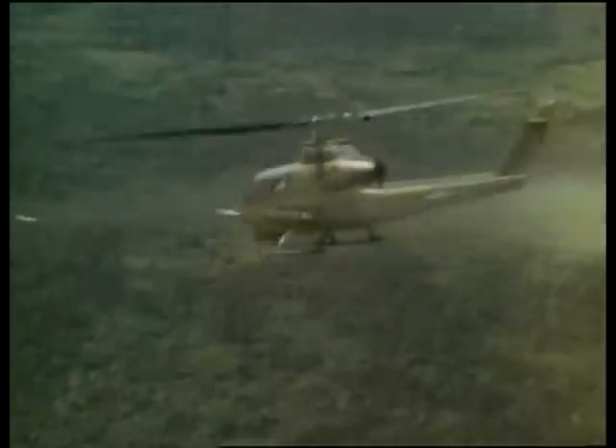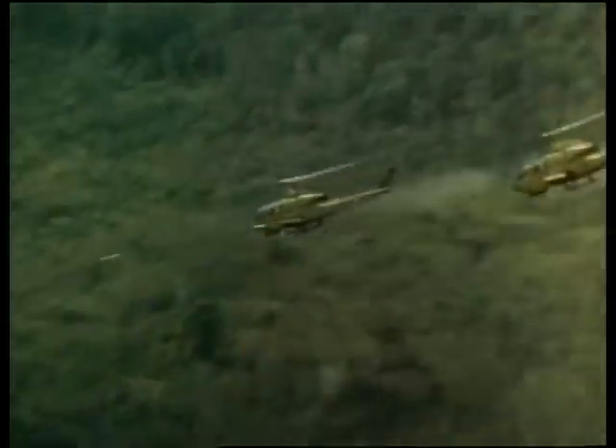Cobras worked out quite a bit around us, both while I was in the line company and mortars. They were kind of fun to watch, and they dived really fast, not like the jets of course. When you watch a Cobra salvo rockets, it looks like the aircraft stops in the air. Obviously it's got to be an optical illusion. It's pretty scary if you're close to them.